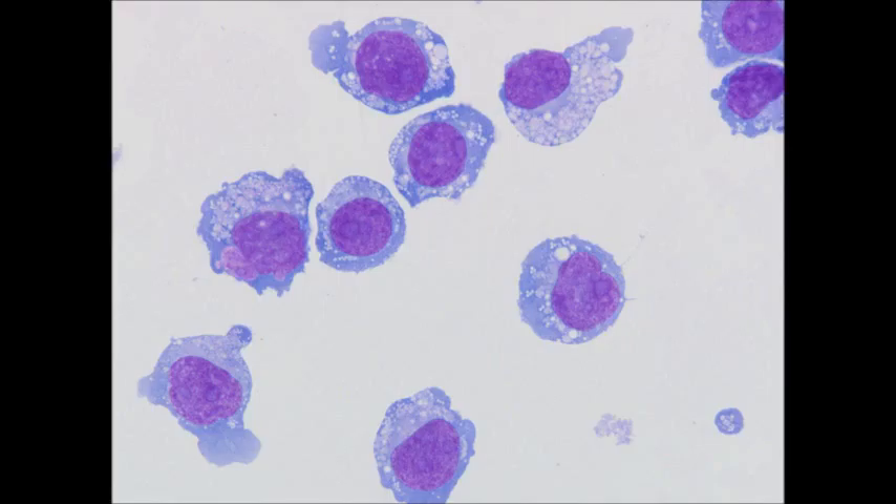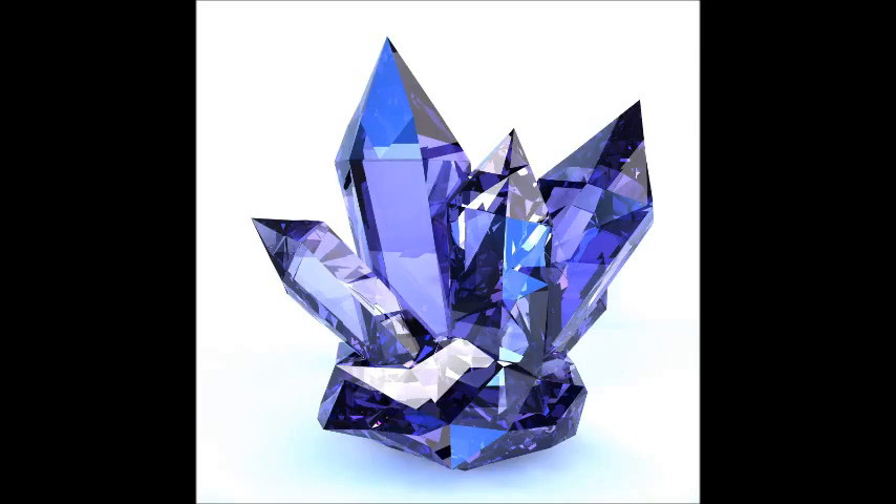Bao and her team wanted to understand why their process created such electronically useful crystals, so they launched a new experiment with help from organic thin film characterization expert Aram Amassian, an assistant professor at King Abdullah University of Science and Technology in Saudi Arabia. The process of crystallization normally occurs in the blink of an eye. The researchers needed to understand it at the nanoscale, so they had to create a way to record and visualize molecules as they form crystals in slow motion.